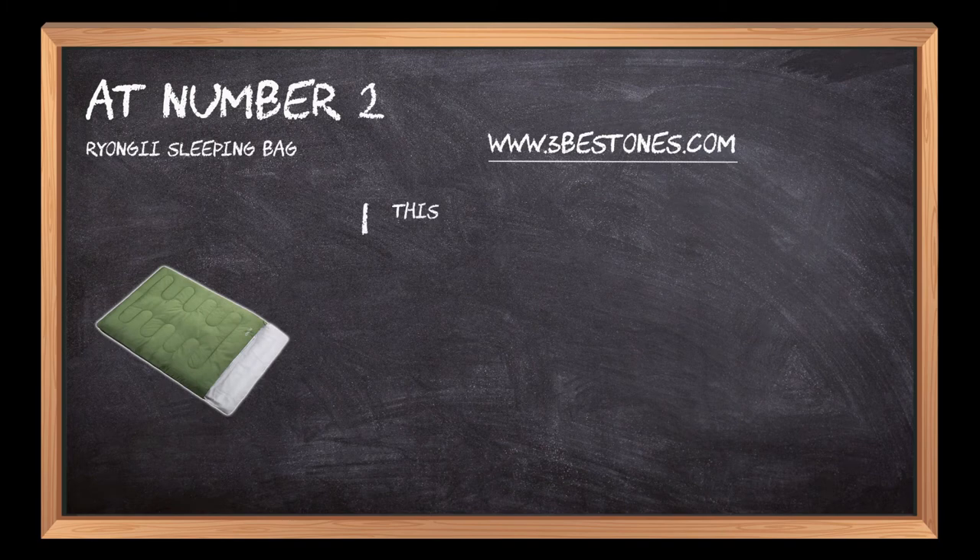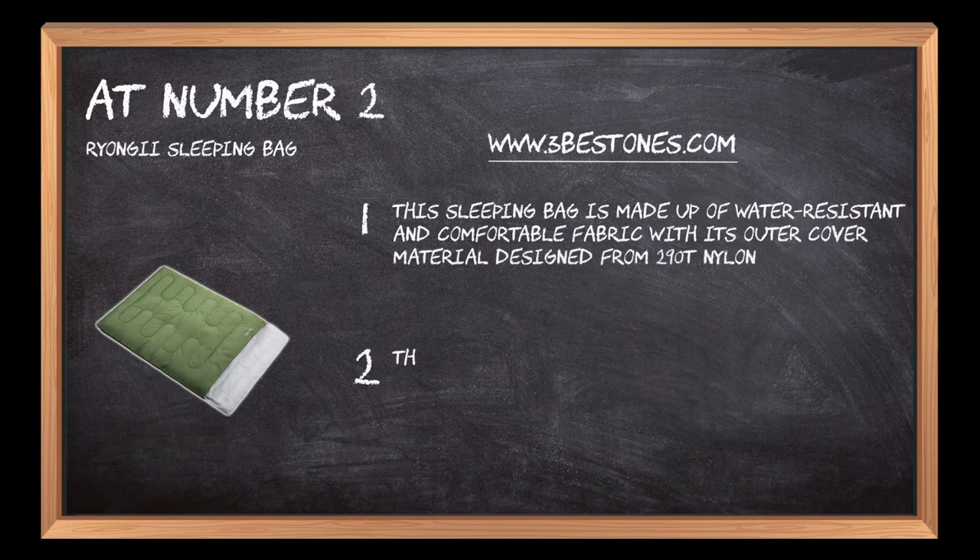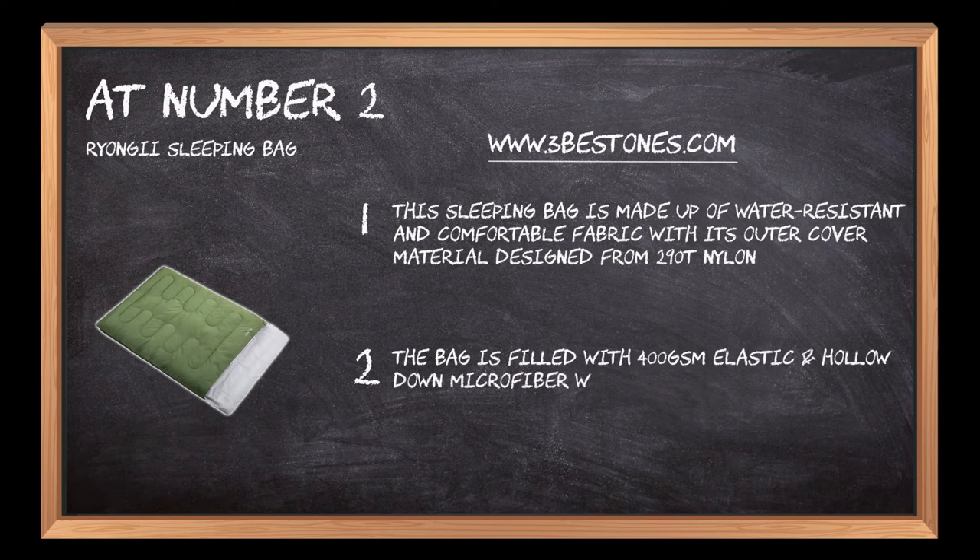At number two, the Ryongi Sleeping Bag. This sleeping bag is made up of water-resistant and comfortable fabric, with its outer cover material designed from 290T nylon. The bag is filled with 400 GSM elastic and hollow down microfiber, which is soft, comfortable, and breathable.